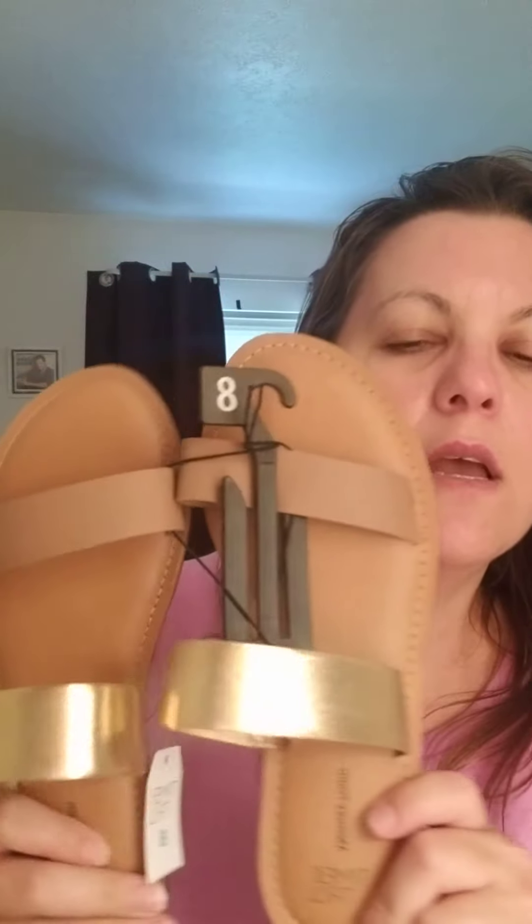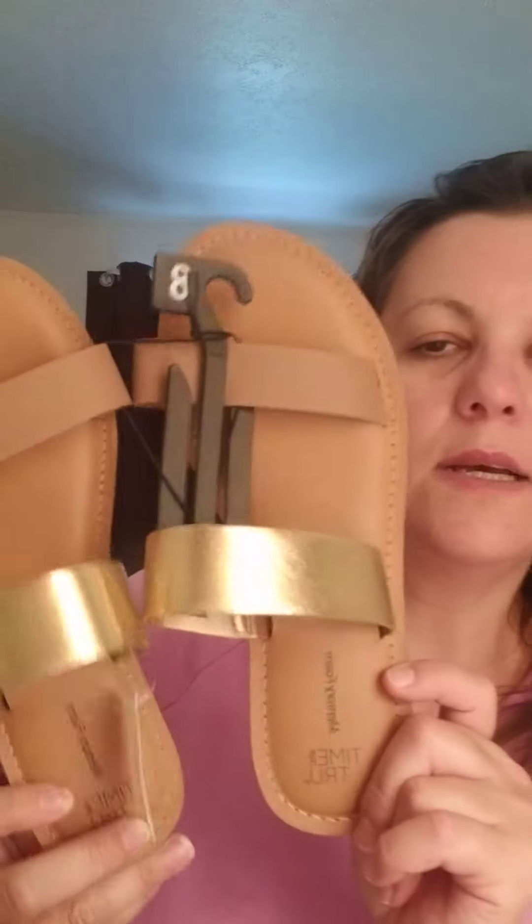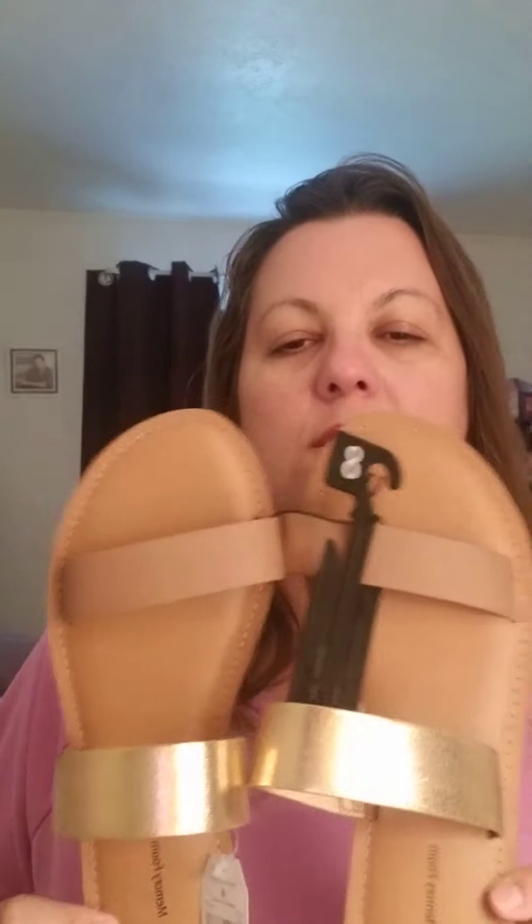I got these. I didn't want to try them on because I knew I was going to do a video on these. I hope you like these sandals. Let me know in the comments if you like these shoes, what you think of them. Like I said, I got them at Walmart.